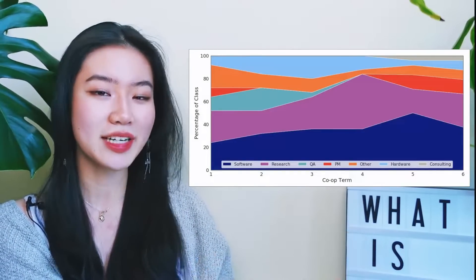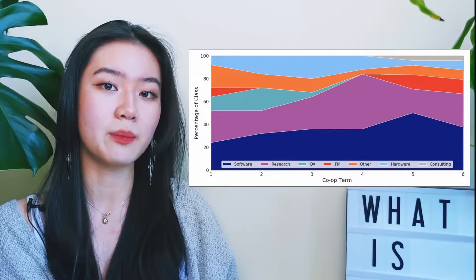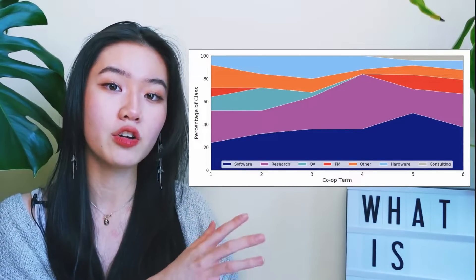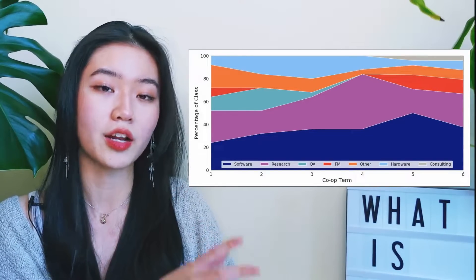Something pretty interesting about biomedical engineering is that a fair number of students actually go into software engineering — and I cannot say I blame them at all, have you seen what tech companies pay? As for other common areas of interest, here's a graph from the 2019 grad class from Waterloo BME detailing the different types of jobs people took throughout their co-op terms. As you can see, software engineering is followed by research and also PM — product management.